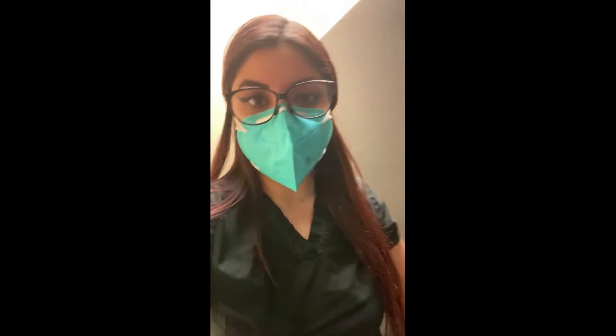Hey guys, I'm here in the restroom at work — not cute, I know — but I'm taking an ovulation test, so you gotta do what you gotta do. Apparently I've been taking them wrong this whole time because I didn't know you weren't supposed to take them in the morning. So yeah, I'm taking one right now here at work.